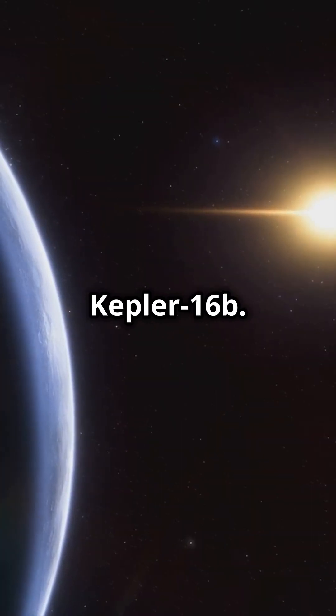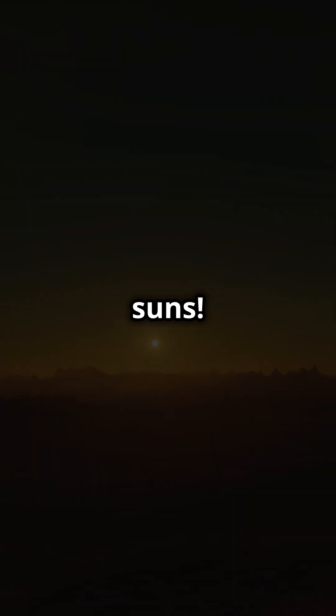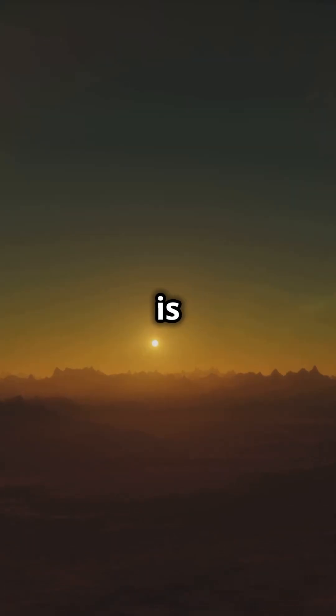Now, let's talk about Kepler-16b. It's a real-life Tatooine orbiting two suns. That means double sunsets every day — how cool is that?